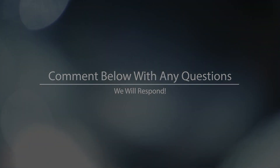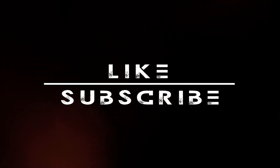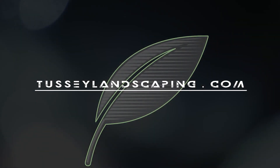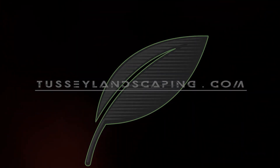Thanks for watching. Give us a thumbs up on this video if you've enjoyed this content. If you want to see these projects that we've been visiting all day happening in real-time construction, subscribe to our channel. Thanks again for watching, cheers, welcome to the Tussie family. Thank you, Paul. Bye-bye.